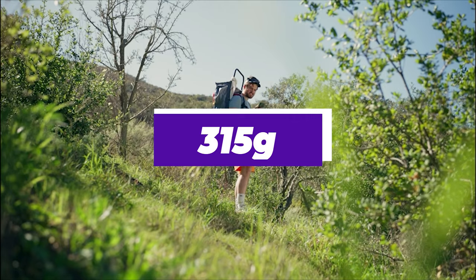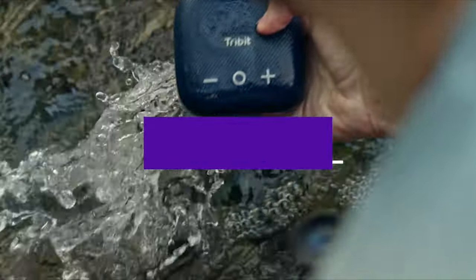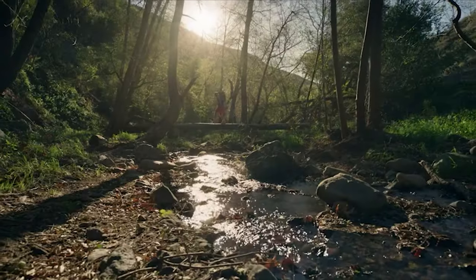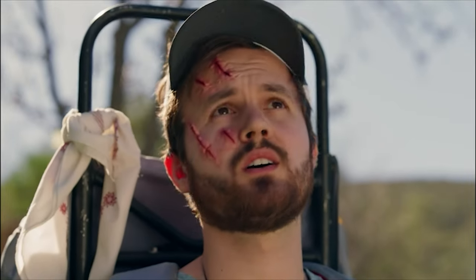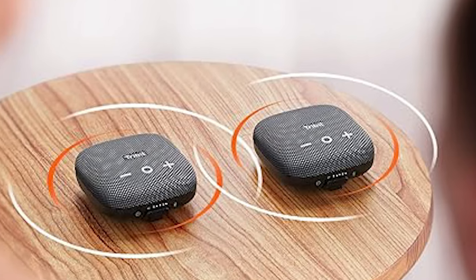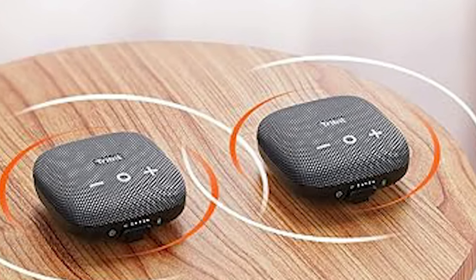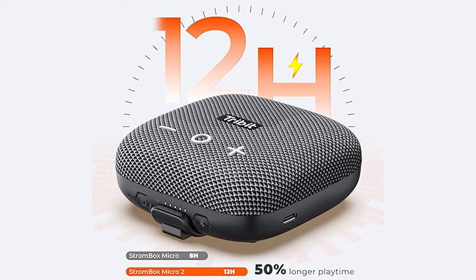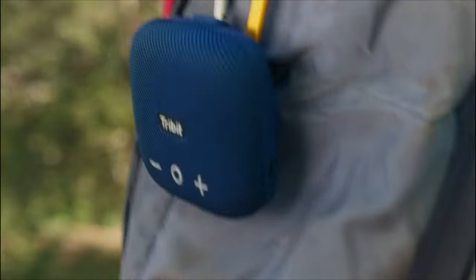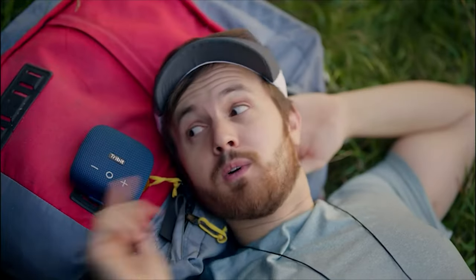Lightweight at 315 grams and boasting an IP67 rating for dust and water resistance, it's ideal for outdoor adventures from the beach to the pool. The Micro 2 offers a solid 12-hour battery life at moderate volume, outperforming peers like the JBL GO 3. You can link two Micro 2s for stereo sound, though unlike some competitors, it doesn't support mixing with different models. Despite this minor limitation, its value and performance are exceptional at this price point.